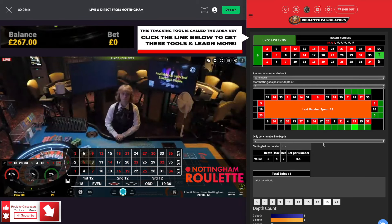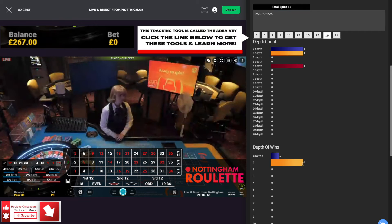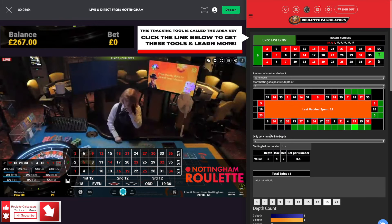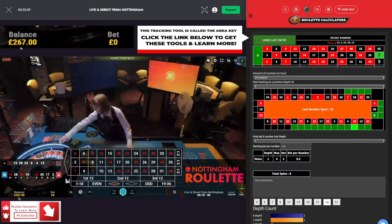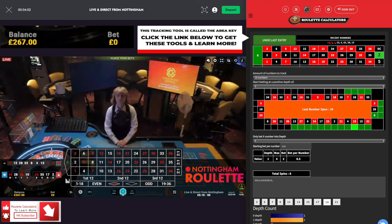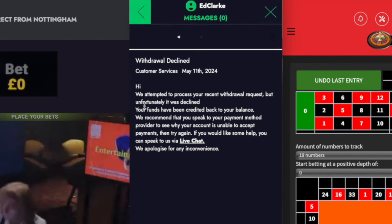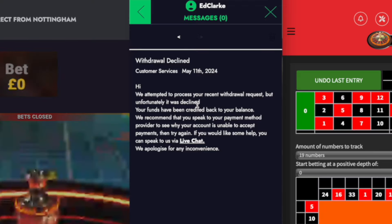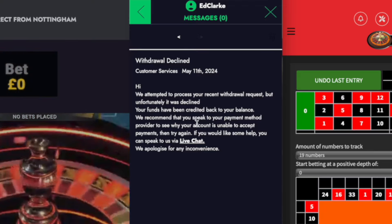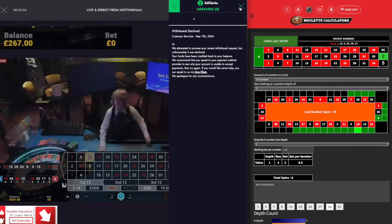Hey, what's up guys? I am back. Second session of the day using this platform. I've looked at this dealer — she started at depth of 3, depth of 1, currently on a depth of 1, so there is a potential for the reverse area key. Now you might notice my balance is back at 267. I did withdraw the 67, but I've had a look in my messages and I tried doing it twice, but it says we attempted to process your recent withdrawal request but unfortunately it was declined. Funds have been credited back to your balance. We recommend that you speak to your payment method provider to see why your account was unable to accept payments. So I'm going to have to sort that out, but I thought I'd just do another session.